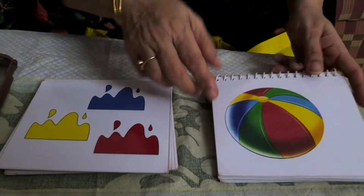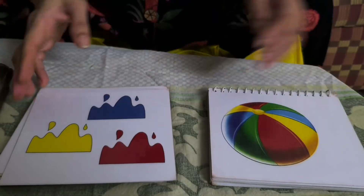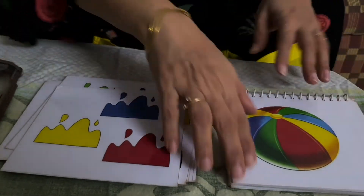Parents, here is one book where there are many pictures. And here there are color cards. Now the child has to search.